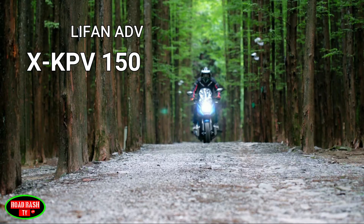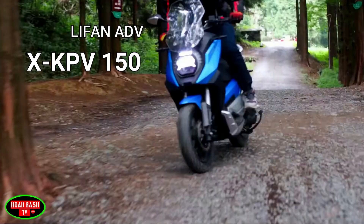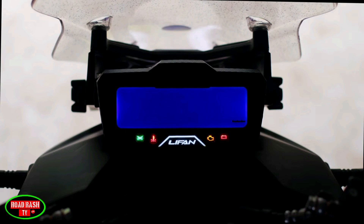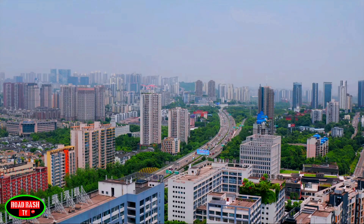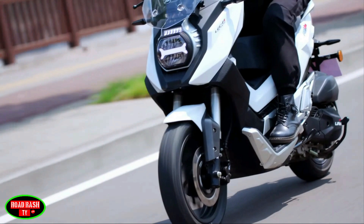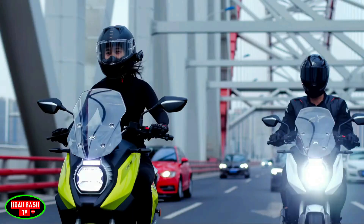This new adventure scooter from Lifan, although very off-road capable, is what you would class as an entry-level bike. The new 2022 KBV 150 has been updated with a very dirt track-friendly variant for this year and features a host of mechanical and accessory upgrades.